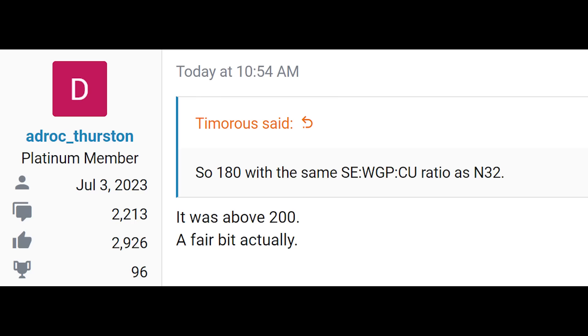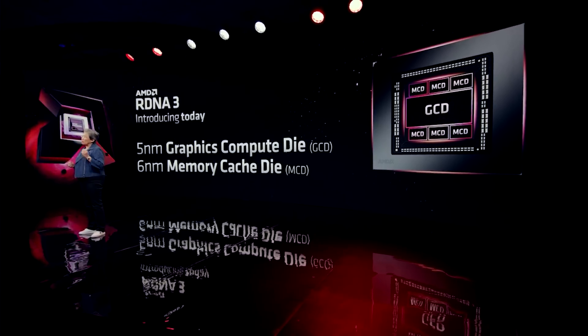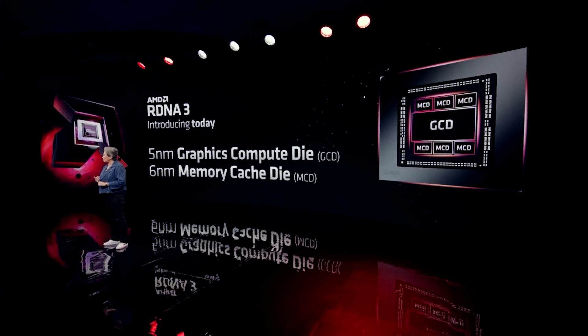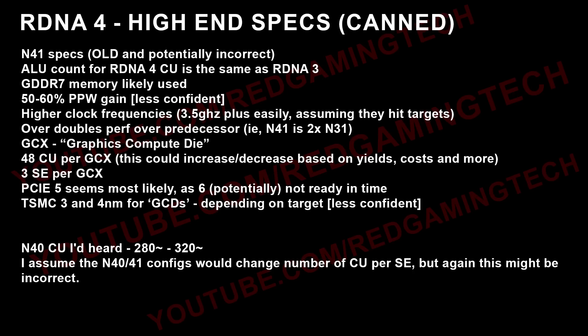It would of course depend on the exact configuration — you could have 144 compute units, 180, 216, or more. On screen right now is a number I was given, which seems to be from a source. I will stress this is really old information, and I believe it was for N41. This is a really old slide — I haven't looked into this stuff since around Q3 of last year, since these things have been cancelled. It's very possible that this information was incorrect in whole or in part.